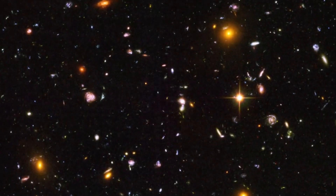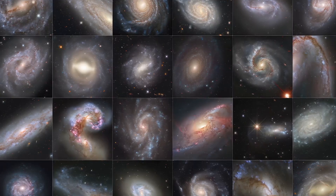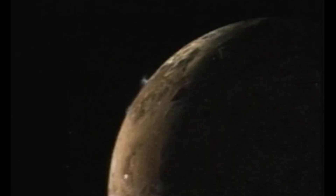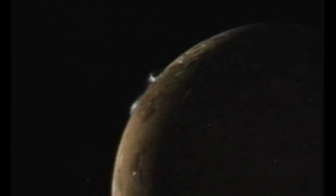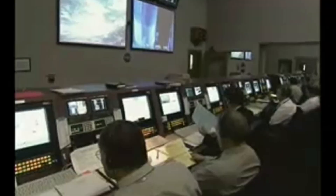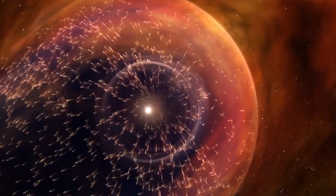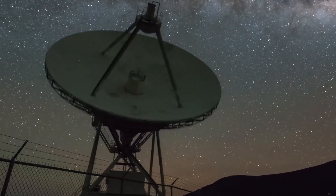When Voyager 1 and 2 left Earth, their mission was to study the outer planets. After completing that goal, both continued outward, heading for the unknown region where the sun's influence ends. As they travelled, the spacecraft measured a steady weakening of the solar wind — the constant stream of charged particles flowing from the sun. Scientists had long theorized that at some extreme distance, this flow would collide with the interstellar medium, the thin gas and dust that fills the galaxy, forming a boundary called the heliopause.